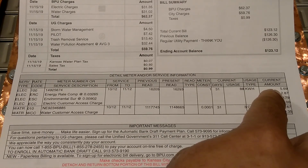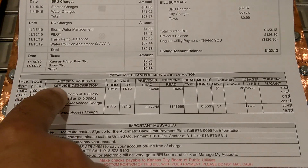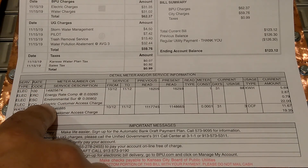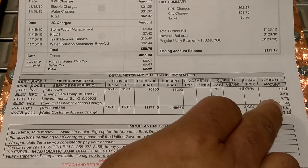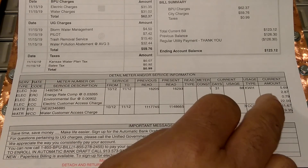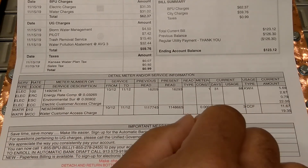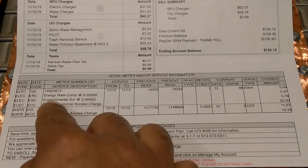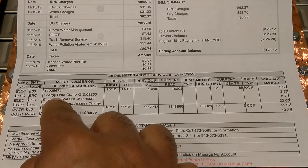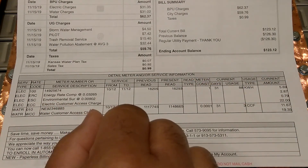That 88 kilowatts was $5.69 worth of electricity. Then you got all of these taxes, and right here the electric customer access charge was $22. So if you don't use any of their power at all, you're still gonna pay $22.